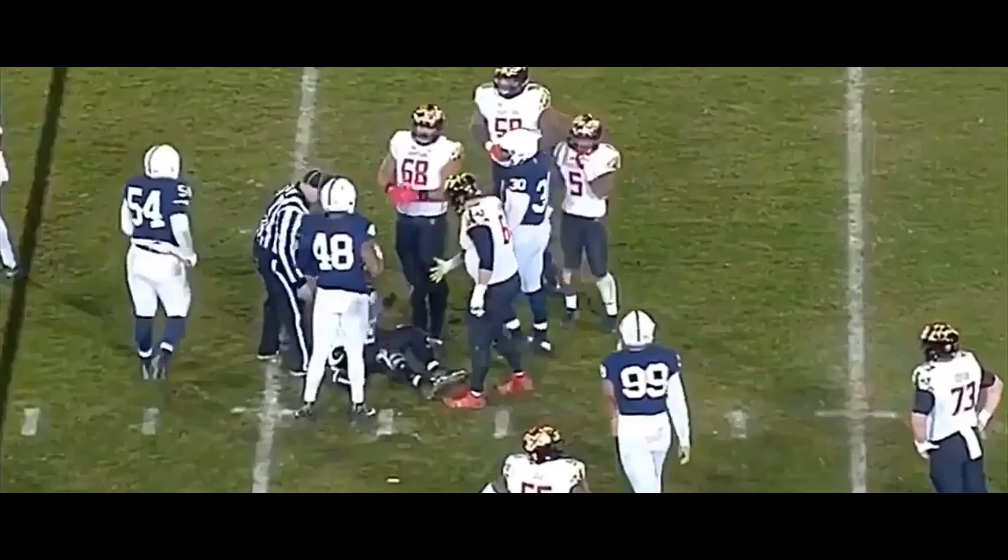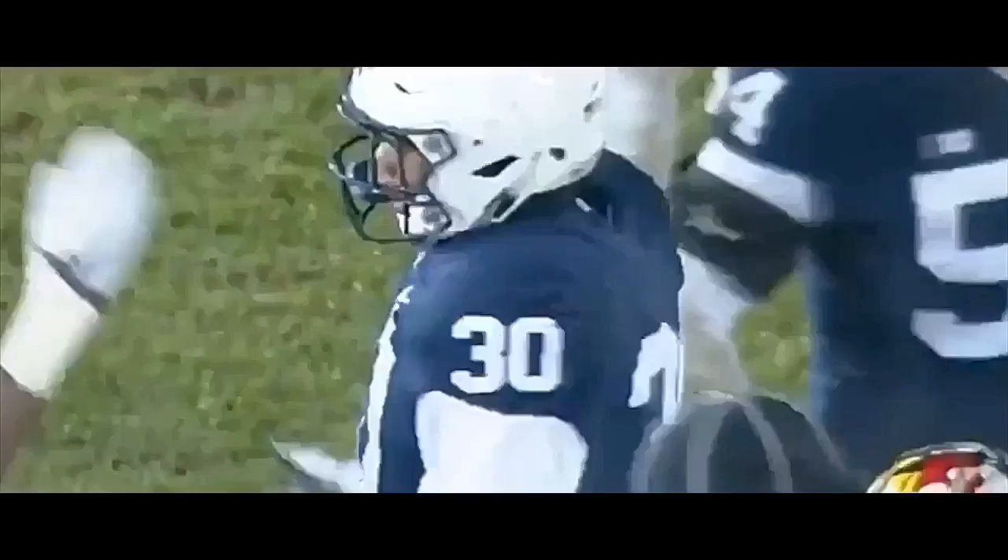And a big run sacked by Gibbons this time. Those guys on the defensive line get some heat on the quarterback and penetration too.